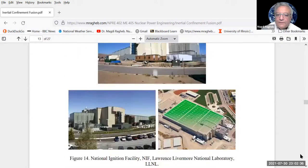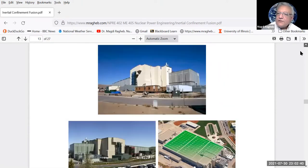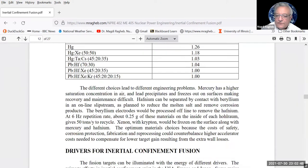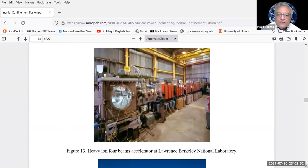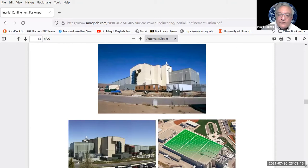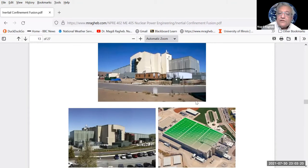We looked at the different experiments being conducted around the world and the different drivers — heavy ions used to create an inverse rocket on the surface of a pellet. Looking at the accelerator at the Lawrence Berkeley National Laboratory, the main experiment is what's called the National Ignition Facility, shown here under construction, now completed and in operation.